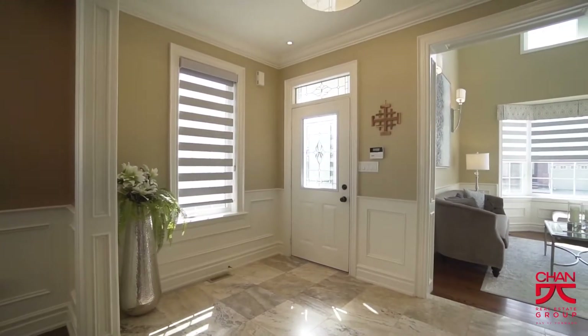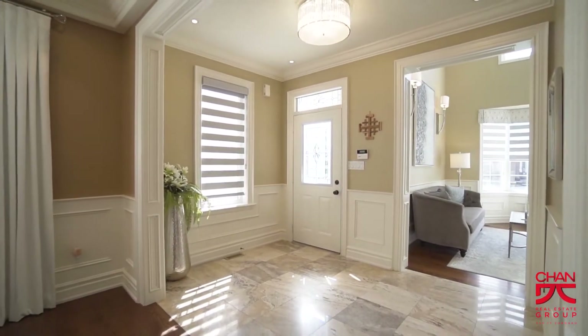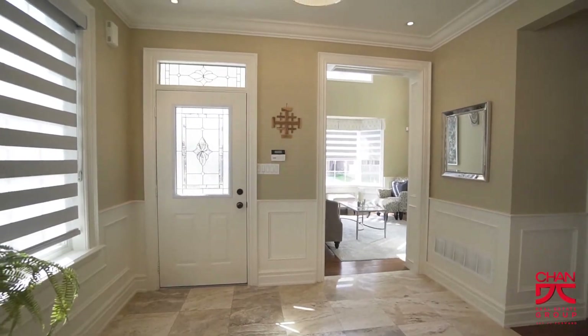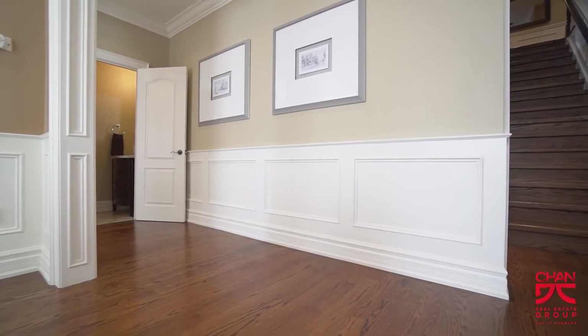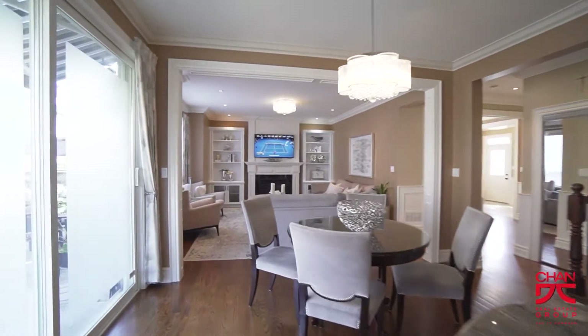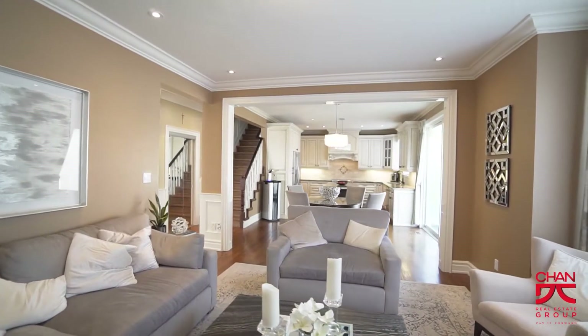As you enter the home, you'll immediately notice the extensive renovations this home has to offer. The main floor features upgraded tiles, hardwood flooring, wainscotting, crown molding, coffered ceilings, upgraded light fixtures, upgraded trim, baseboard and millwork, and pot lights as well.